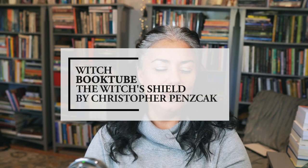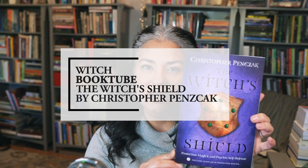Hi everyone, this is Elena of The Witch's Box and I'm here today with another episode of Witch BookTube. Today we're going to be talking about The Witch's Shield by Christopher Penczak. This book is one of the two books that went out this month in October to our book subscription people. We do have some extra bundles on sale — if we still have books available when this goes live, I'll link to that below so you can grab your bundle and be eligible to join us live at our Witch Book Coven gathering at the end of the month.